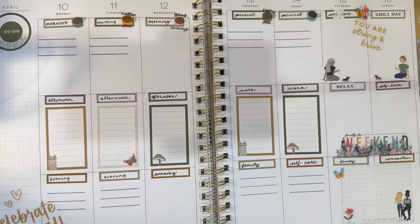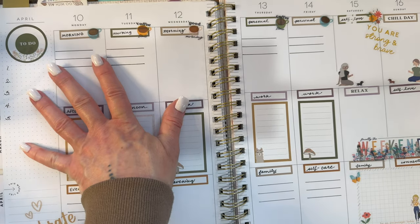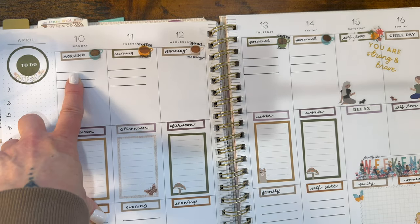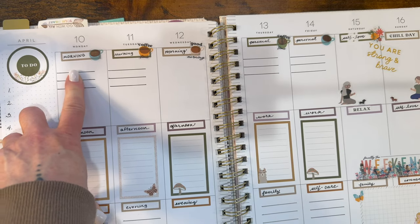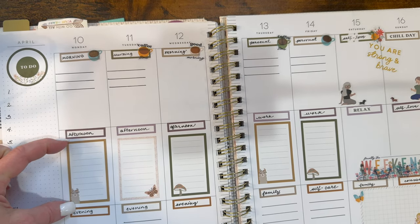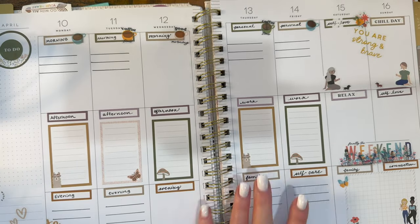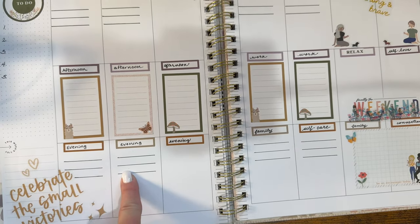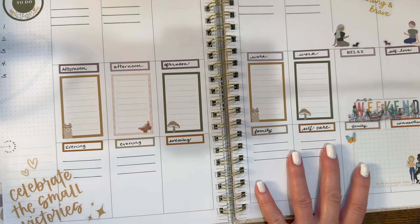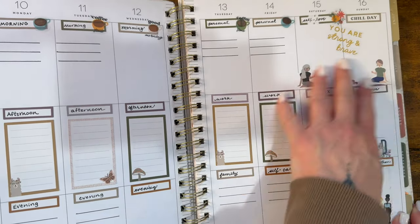It says 'celebrate the small victories' down here. This layout is actually quite flexible. You could give yourself a few lines at the top if you like to narrow your to-do list to the three most important items for the day. This gives you room to write what you want to do for the afternoon, for work, or for evening activities like family time or self-care. These sections can be different each day — they don't have to stay the same. Some people like to continue this routine on weekends, but that's up to you.